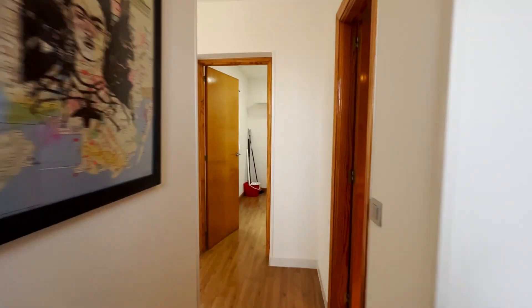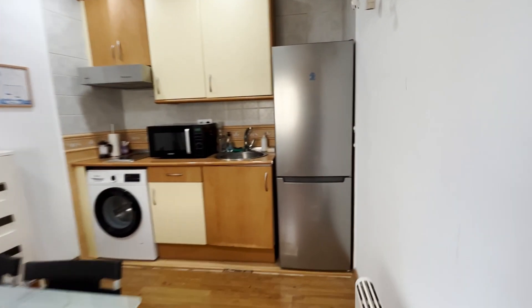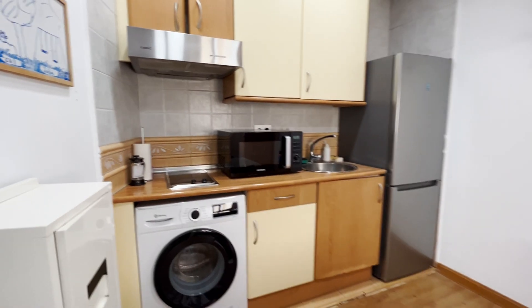We continue to the kitchen and dining table. The kitchen — totally keep it. There's a microwave, washing machine, and the fridge.